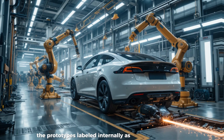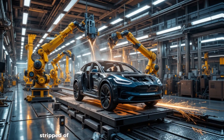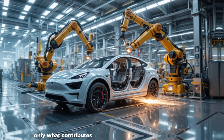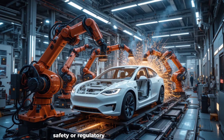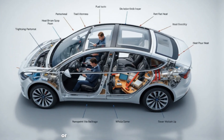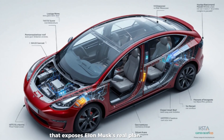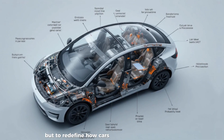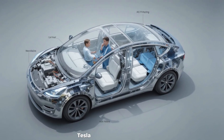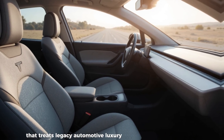The prototypes, labeled internally as E41Y, aren't rough test cars — they're production-intent hardware, stripped of every unnecessary component, engineered with surgical precision to include only what contributes directly to performance, safety, or regulatory compliance. Gone are panoramic glass roofs, power-adjustable leather seats, and high-end light systems. What remains exposes Elon Musk's real plan: not to build a cheaper Tesla, but to redefine how cars are designed and manufactured from the ground up.